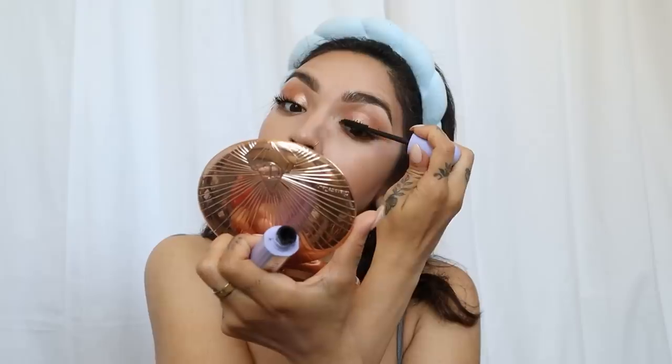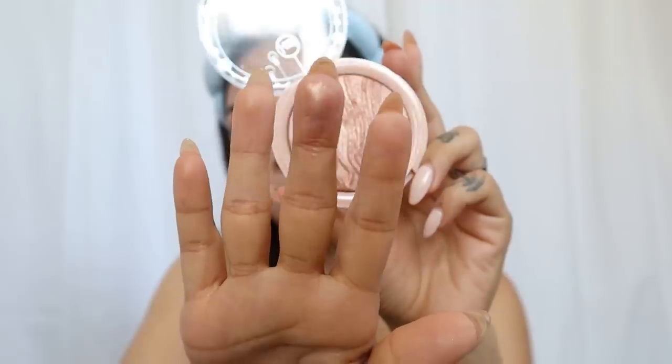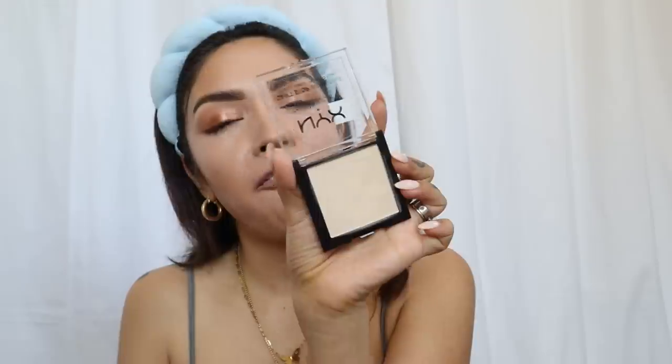My absolute favorite drugstore makeup. You guys know I am a big advocate for if you got it and if you want it, get it — treat yourself. Having a bad day, treat yourself. Having a good day, treat yourself. Having a meh day, absolutely treat yourself. Those are the most important treat yourself moments. So all in all, treat yourself.